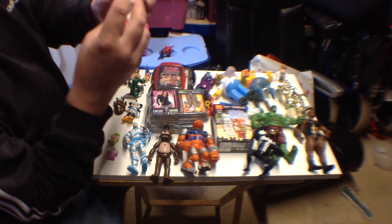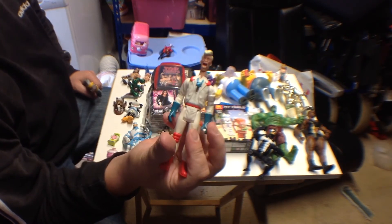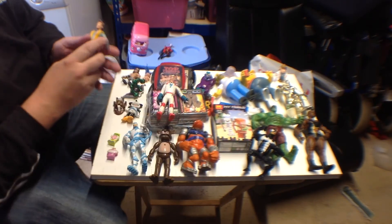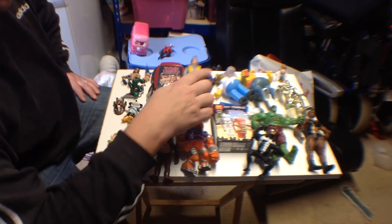Picked up two Real Ghostbusters figures from 1987 — little Kenner ones. Unfortunately one of their ties is broken but apparently most of these are. We've got Egon and another Venkman.